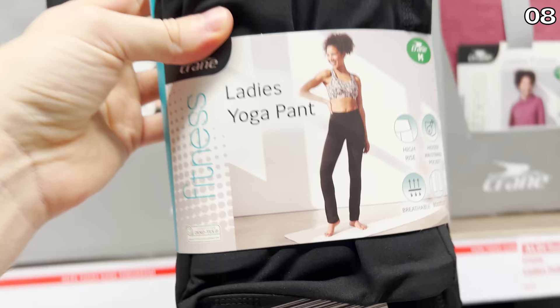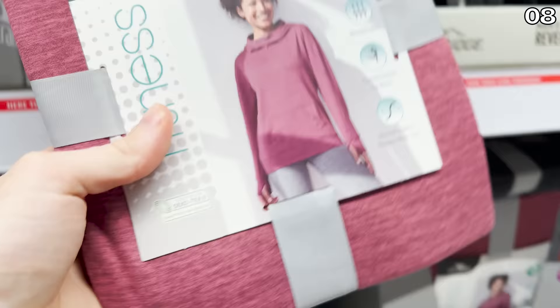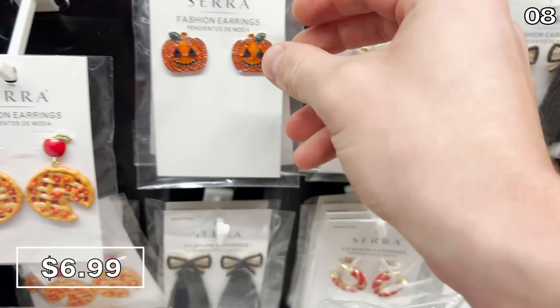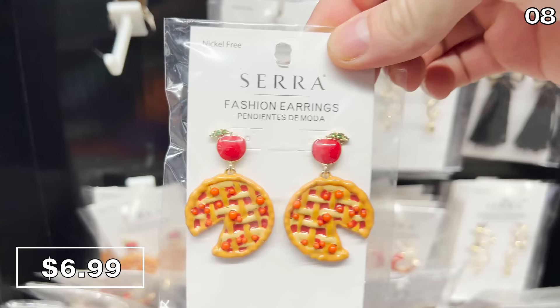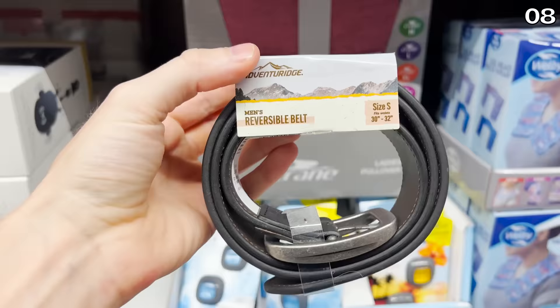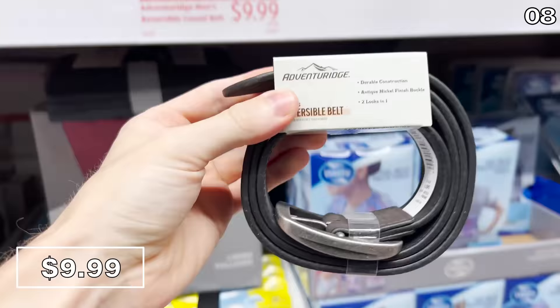Ladies' yoga pants for $15 are available in different colors and are high-rise, breathable, and with a side pocket. Just to the right of them, pullovers at $15. Fall fashion earrings for $7, complete with pumpkins, bows, and my personal favorite, pie-themed earrings. And if you actually wear these pie earrings, I will love and appreciate you beyond words as a human being. I'm always a fan of a good reversible belt — the men's reversible casual belts at Aldi are $10, and they have an antique nickel finish buckle.